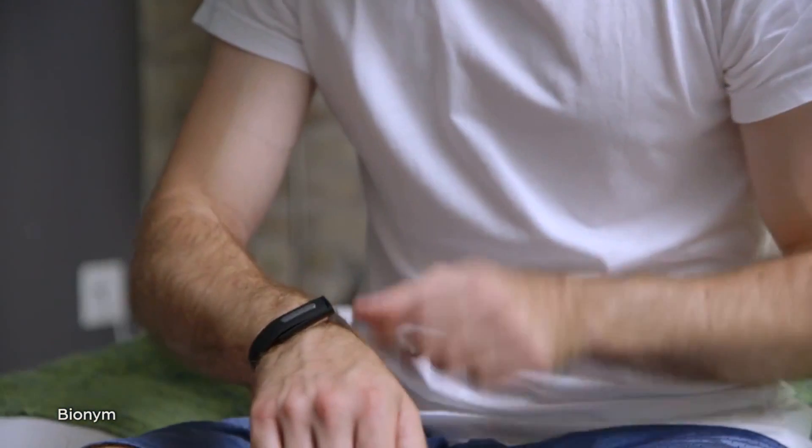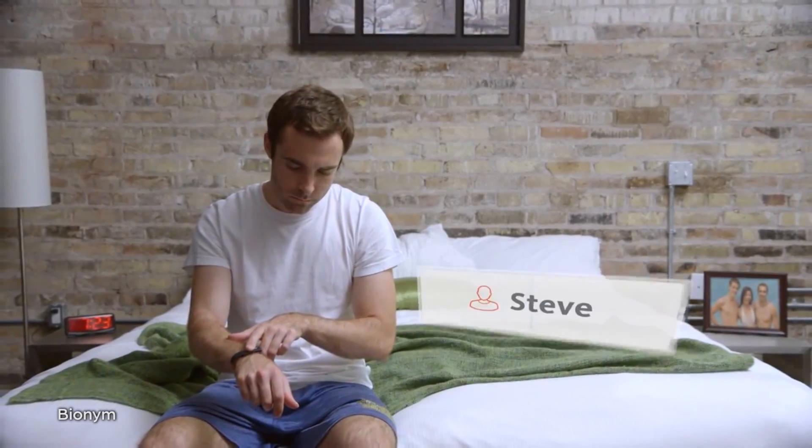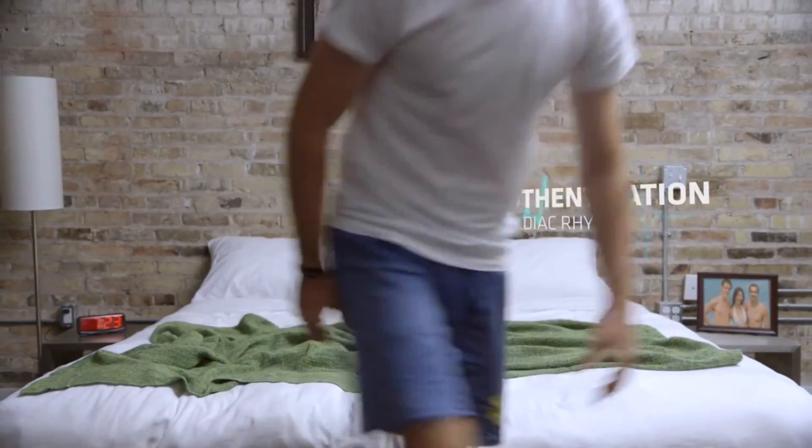You strap it on and then tap it with your opposite hand. This creates a full circuit in the NIMI to measure your EKG readings in order to authenticate the wearer.